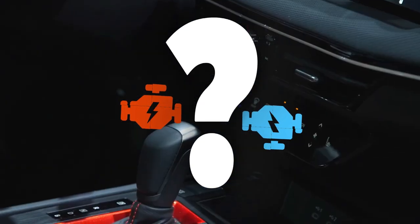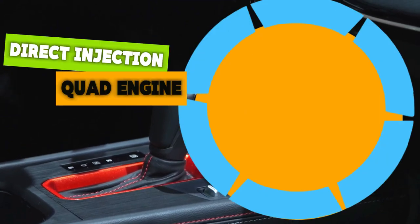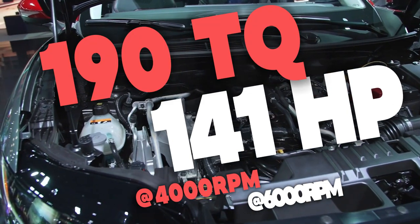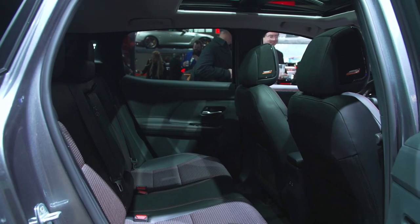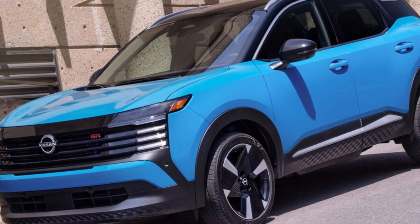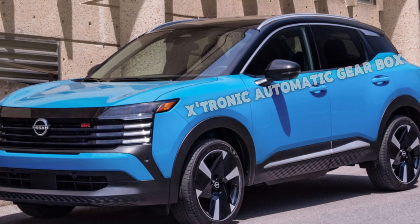There is something new both in the engine room and the transmission room. The Nissan Kicks will be available with a new direct injection 4-cylinder engine with a 2.0-liter capacity producing 141 horsepower at 6,000 RPM and 190 Nm of torque at 4,000 RPM, replacing the previous 1.6-liter 4-cylinder engine with 118 horsepower and 149 Nm of torque. This 2.0-liter engine is combined with Nissan's new Xtronic automatic gearbox, which is considered a better offer than the previous CVT.